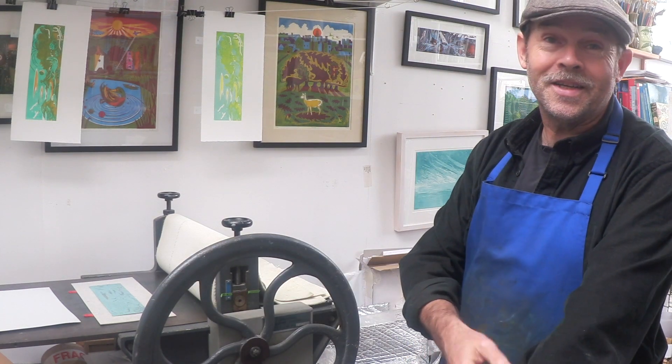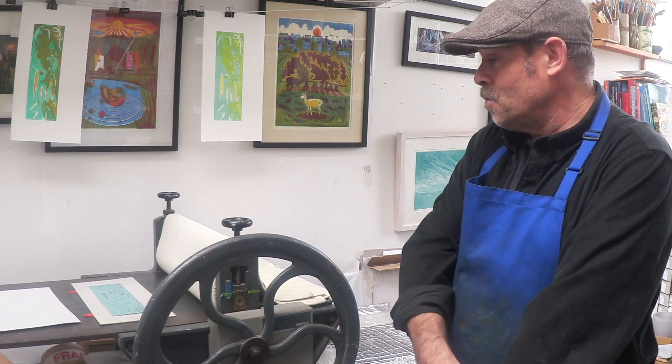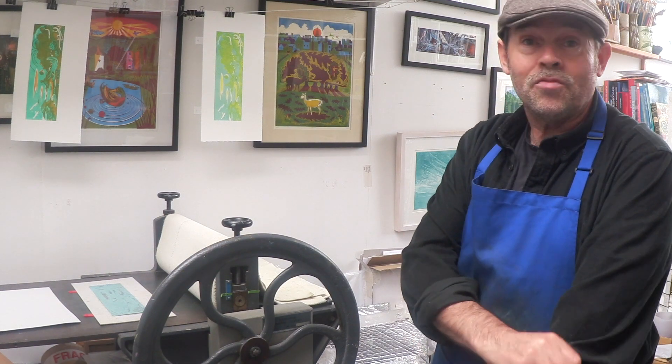They're kind of so valuable and hard to come by. And it's really just wonderful for me, because it means I can print whenever I want.